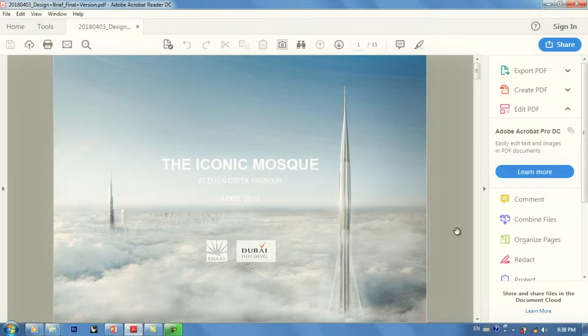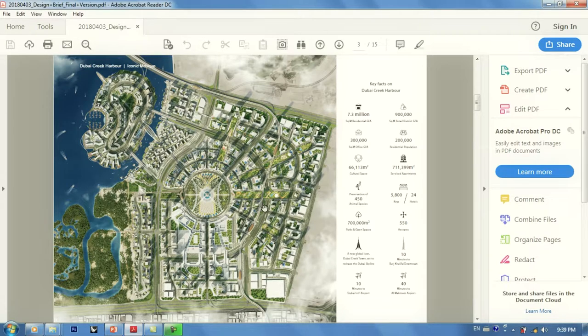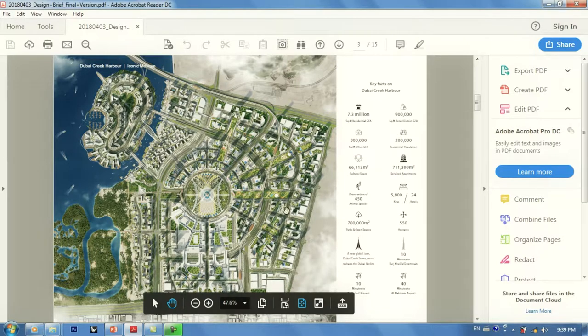Before we start, let's check the design brief. This was the design brief which they gave to all the participants — everyone could get this PDF. If you want to compete, you have to know the rules and regulations. It was April 2018, and first of all they gave key facts on the Dubai Creek Harbor, which is a development.